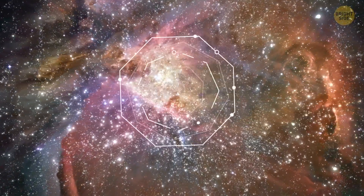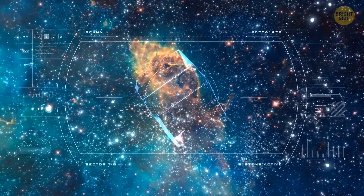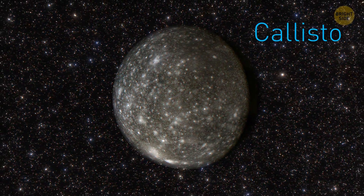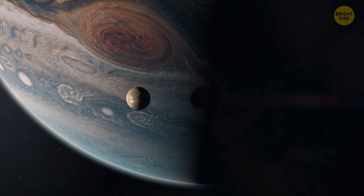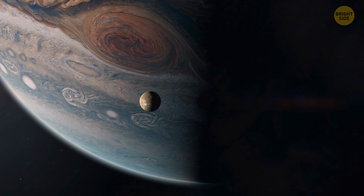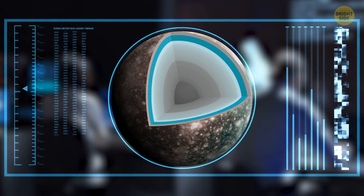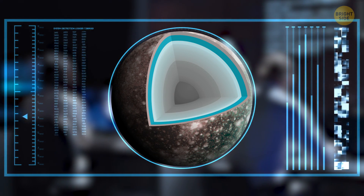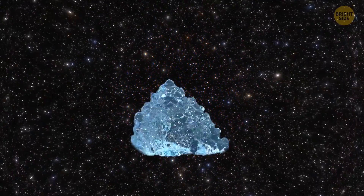Then there are the maybes — worlds where there seems to be water, but we don't know to what extent it is liquid. One such place is Callisto, which is another of Jupiter's moons. It's pretty far from its parent planet and doesn't get as much radiation as other moons. Plus, it has a magnetic field, which adds some protection. Astronomers claim there is water in this faraway world, but the moon's lack of geological activity might mean it can't have an ocean without some kind of space antifreeze. In other words, all that water on Callisto could be a huge chunk of ice.